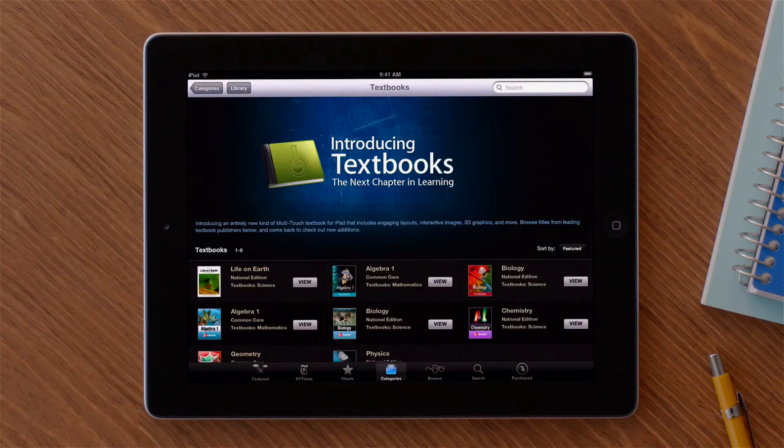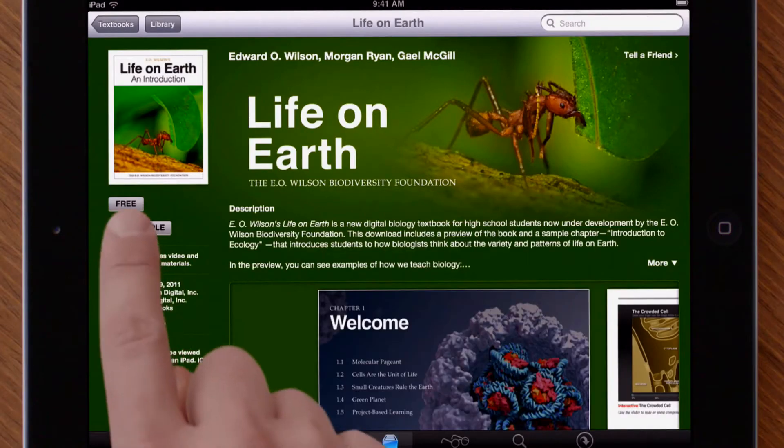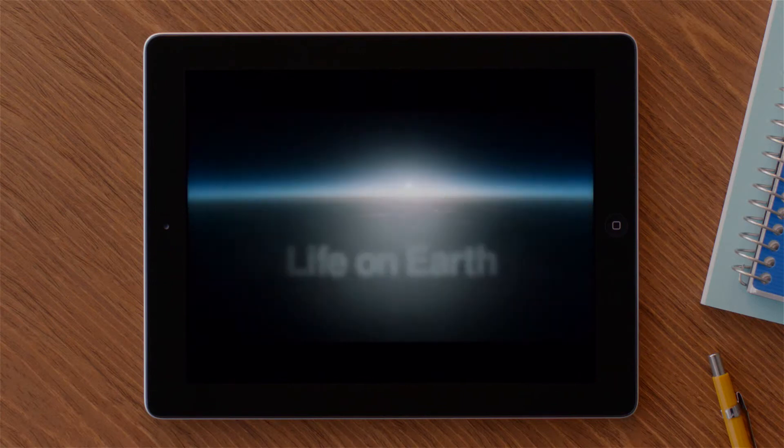We also launched the new textbook section of the iBook Store, and this will let publishers easily distribute the most up-to-date version of their textbook right to students. Students can open and read these textbooks right in the iBooks app. So now there's an easy way to create these books, an easy way to buy them, and an incredibly engaging way to experience them. And we're really excited because we think this is going to help students, teachers, and publishers.